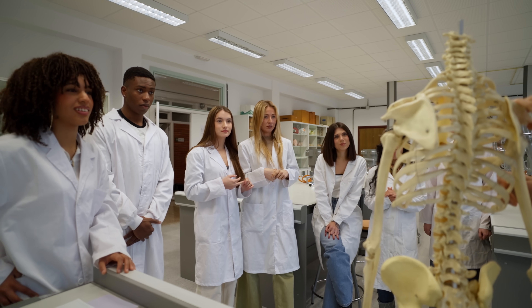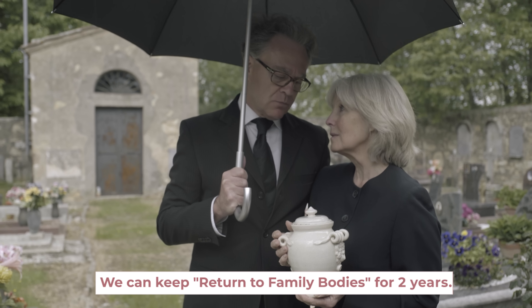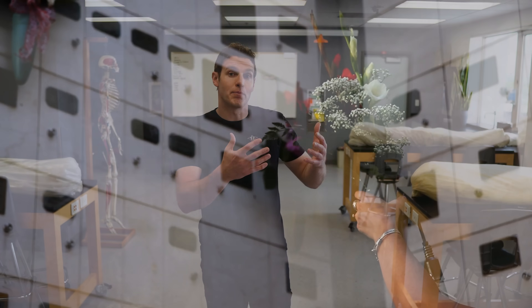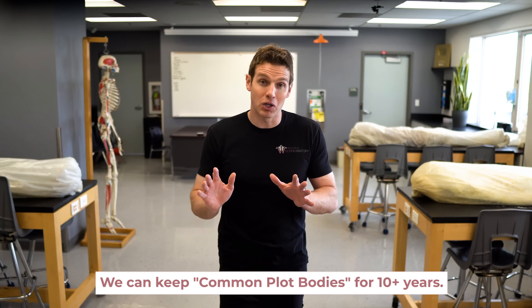With all seven bodies, we keep the tissue separate and I know where they are. At the end of the time of educating students and utilizing the bodies for educational purposes, we take every tissue, every bone or whatever belongs to that body back to the body donor program, and all the remains are cremated. Then the ashes get taken back to the family. Return to family bodies we can keep for two years. If they choose to be a common grave or common plot body, we still keep the tissue separate and return all the remains for cremation — it's just that the ashes get taken to a common grave site or common plot at the local cemetery, but those bodies we can keep for 10-plus years.